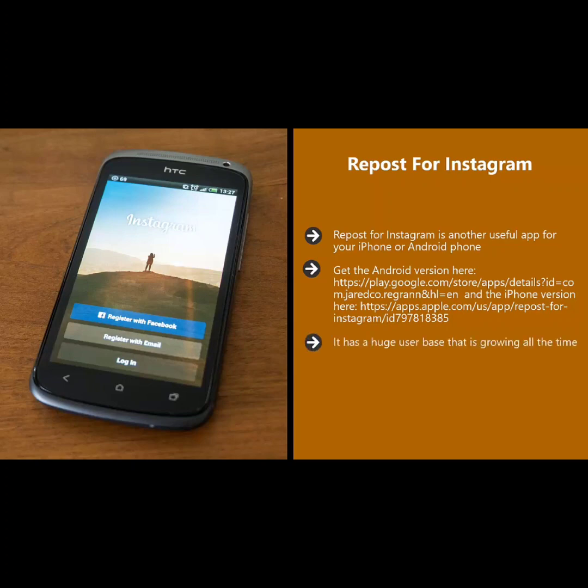Instagram has a huge user base that is growing all the time. When you have the Repost for Instagram app, you will be able to repost videos or images that your followers have shared. You can include the username of the person that shared the content — highly recommended so that they get credit and your followers can easily check them out.